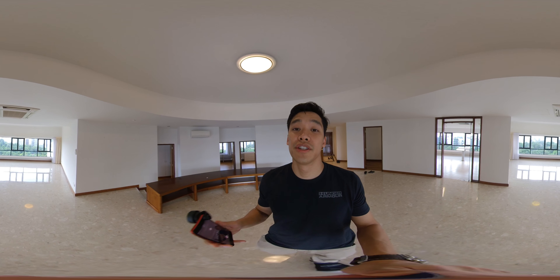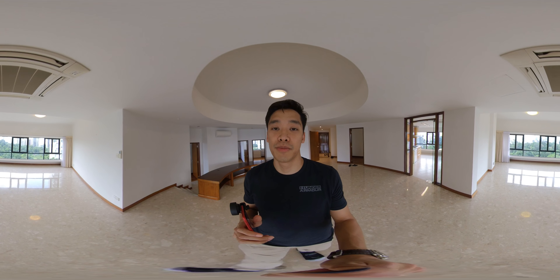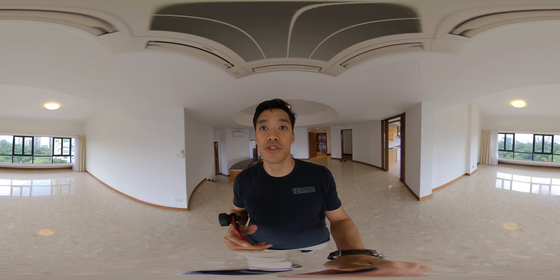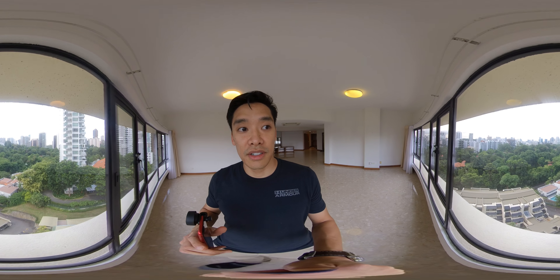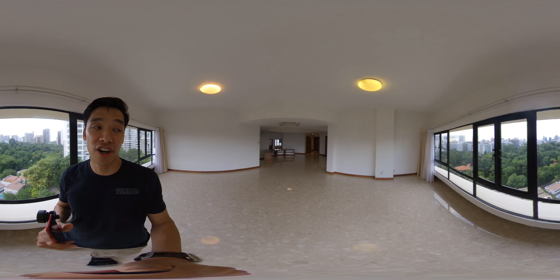Hi guys, today we're at the Draycott. Welcome to TimSG Property. 2,650 square feet — we have a high floor three bedder, huge three bedroom overlooking an unblocked view. We're at the Draycott today.